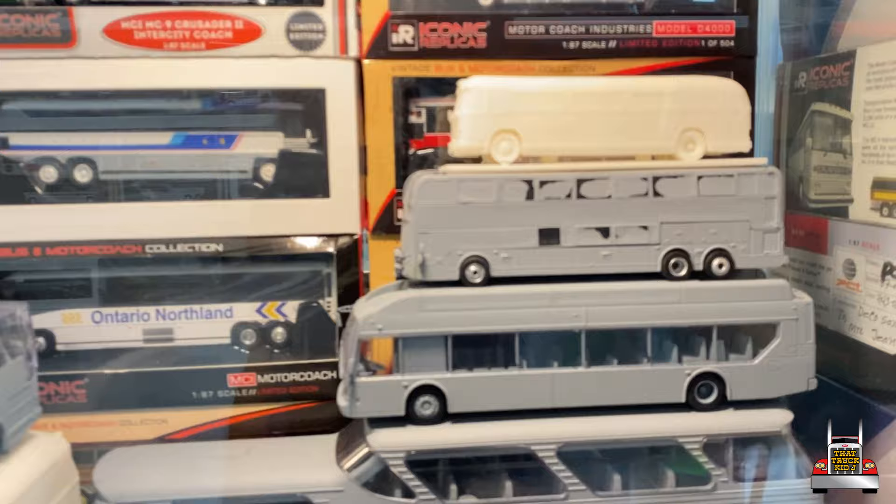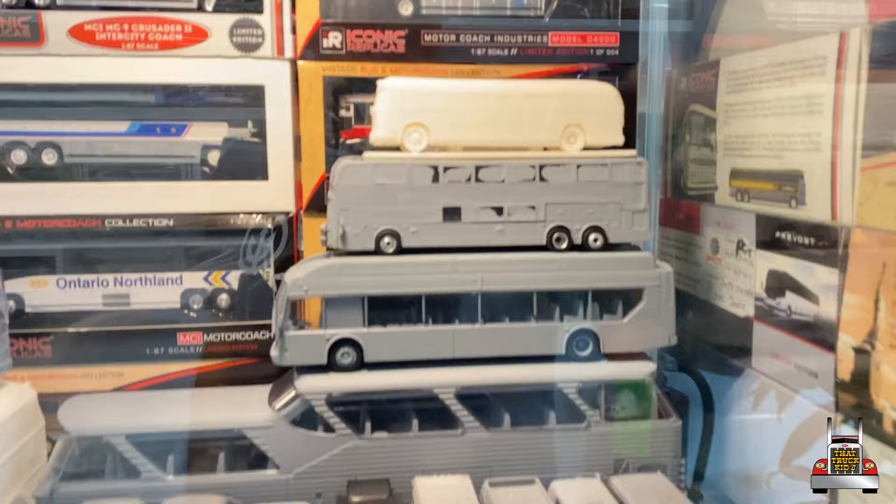Some of these are samples — check out these gray ones. I think when they come out with a new model, they make samples first to check out the quality and the details. Anytime you see the gray ones, that's what they are. Pretty cool. That's the Emergency TV show fire truck — pretty sick.